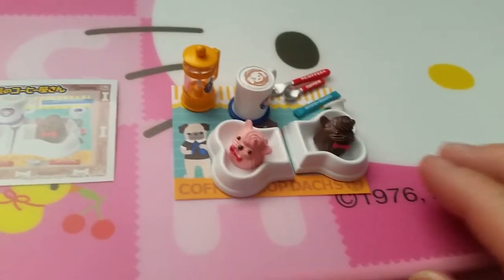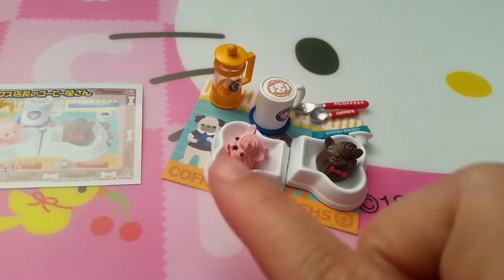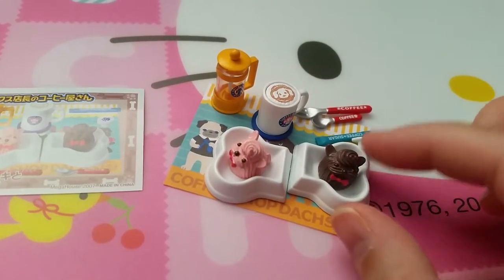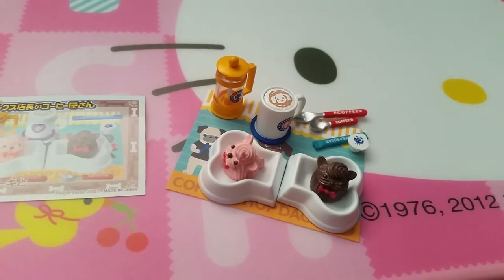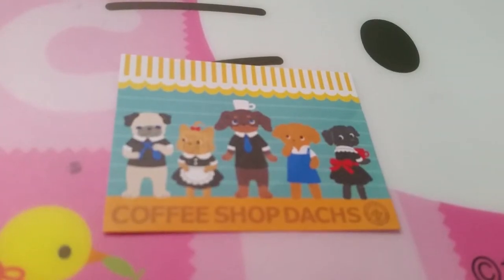Set two looks like bone trays with puppy treats inside — coffee, mugs, cream. Here's a little cute placemat for that one.